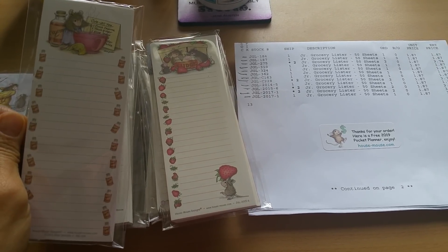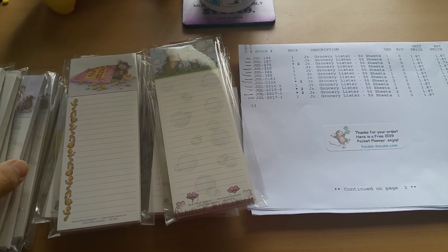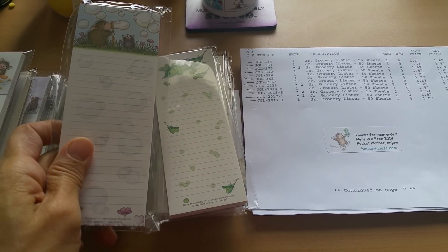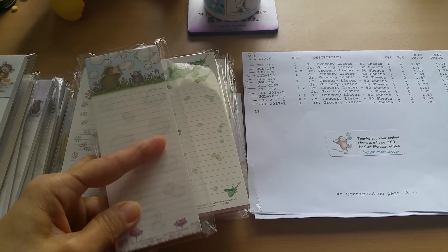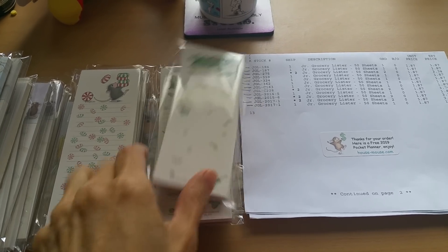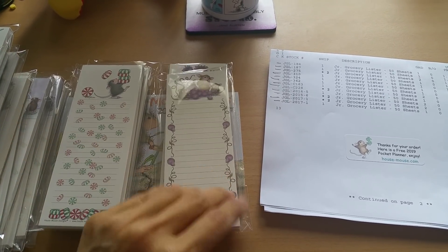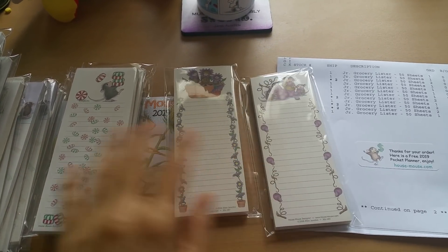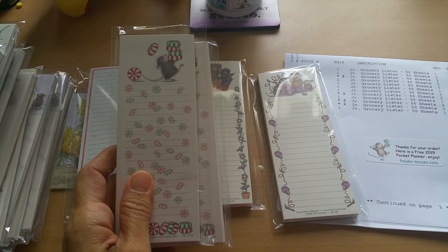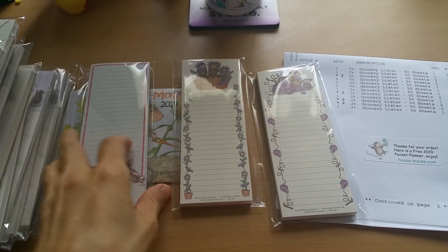I loved this one so much I ended up getting three. Take a look — how cute are these? I bought duplicates because I wanted to gift them. I love how there are designs all the way throughout. These are adorable — great for Christmas stocking stuffers. And then the last one is this.